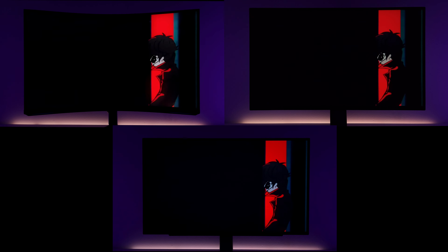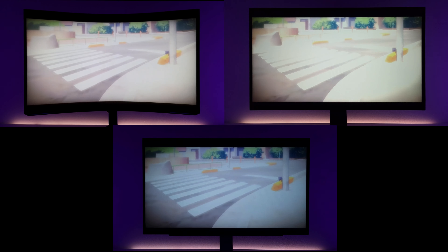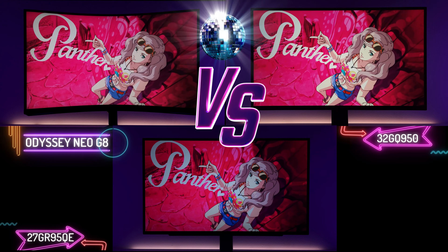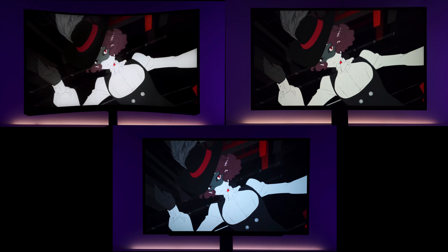The LG Nano IPS looks really good too and as you've seen in this video it's the most uniform in brightness overall. These monitors truly make you feel the next generation has finally arrived — from the infinity contrast of the LG OLED, to the amazing peak highlights of the Odyssey Neo G8, to the versatile steady brightness of the Nano IPS on the LG 32GQ950. These are the three best monitors on the market today, and if you're interested in any of them you probably have one of the hardest decisions to make, as each offers something the others can't quite match.